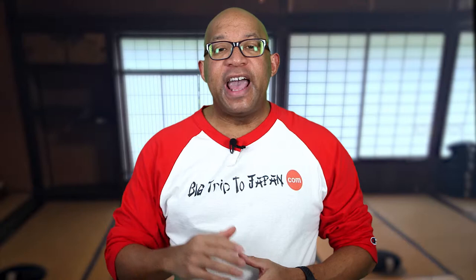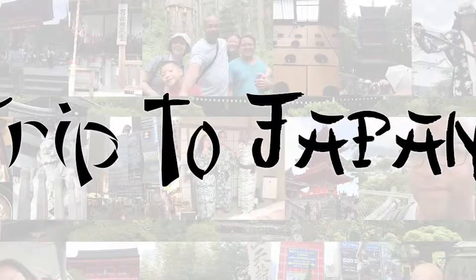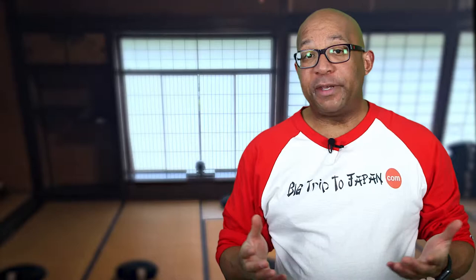So if you're new here: one, get your travel guide. Two, subscribe to Big Trip to Japan. Three, plan your big trip to Japan. And four, enjoy your journey of a lifetime.